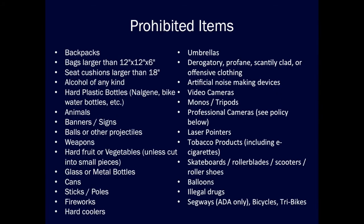Key prohibited items to note are bags, backpacks, umbrellas, hard glass or metal water bottles, alcohol, banners or signs, and cans. You can also find these lists at calbears.com.